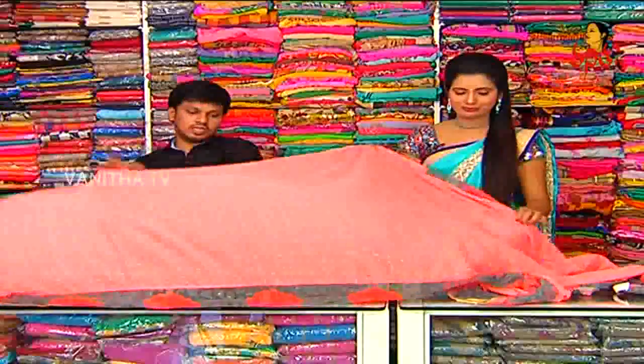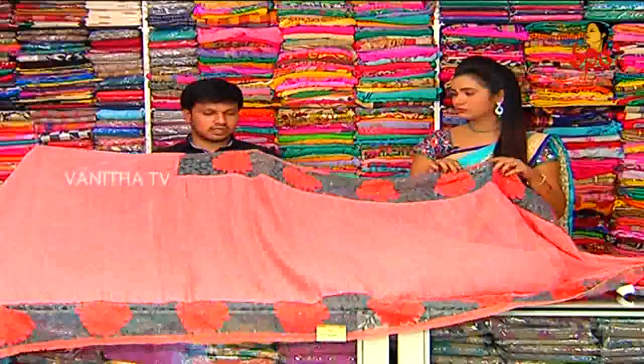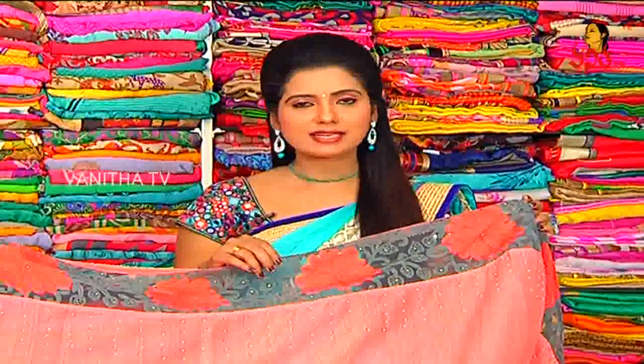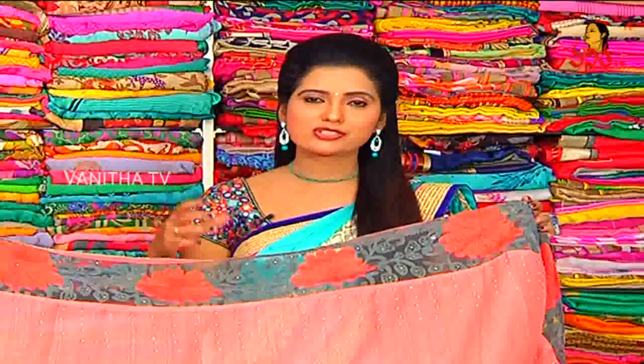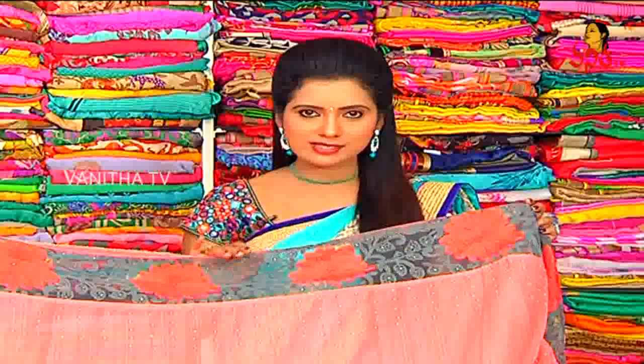Color choice — we have available 5 to 6 to 7 colors. The cost is 1420 rupees. Color combinations are also available, and here we have reasonable prices. Wholesale prices are available.